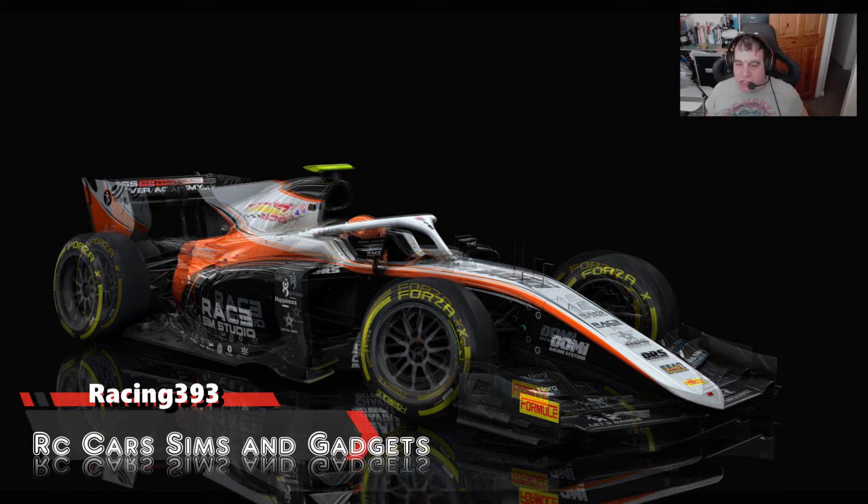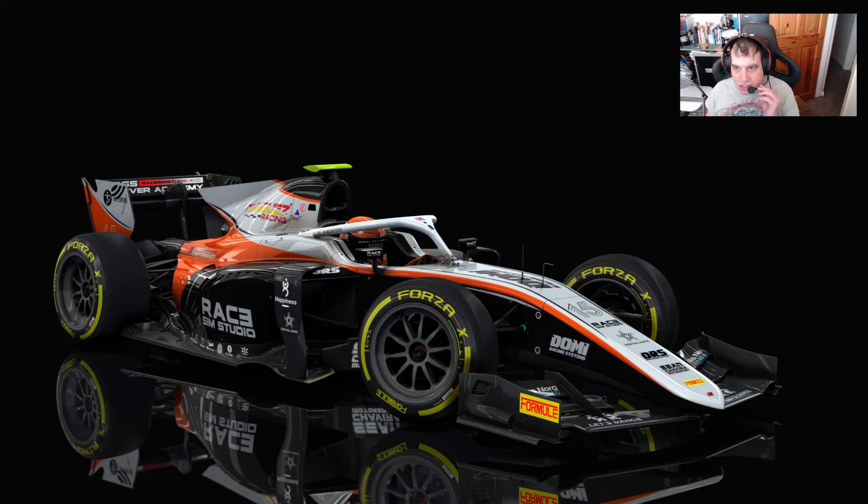Good morning, good evening sim fans, race fans, RC fans - Racing 393. As promised, I've got another car to take around the Hockenheim ring. If you remember from my previous video, it was an ASR iteration of a generic Formula One car - the ASR H2020, which is a hybrid V6.